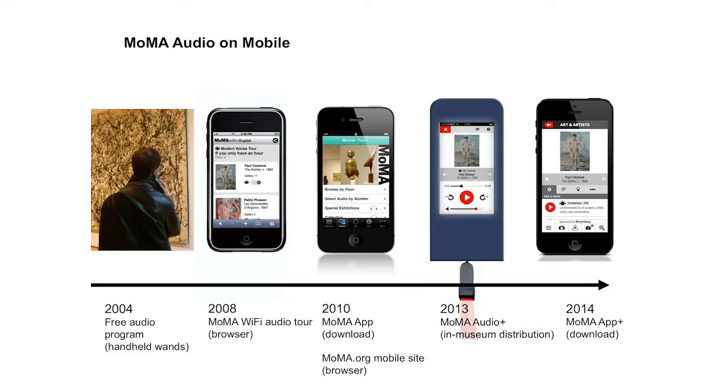The mobile program started with a browser-based Wi-Fi tour in 2008 and now includes apps for both Android and iOS platforms. In July 2013, MoMA launched a beta version of the new MoMA Audio Plus mobile guide, currently available only at the museum. In the coming months it will be available as a free downloadable app for your own device.